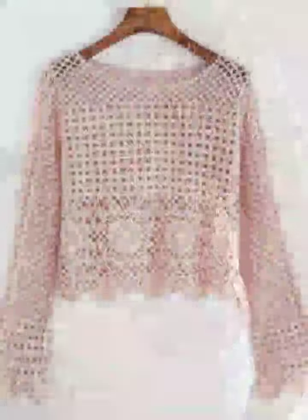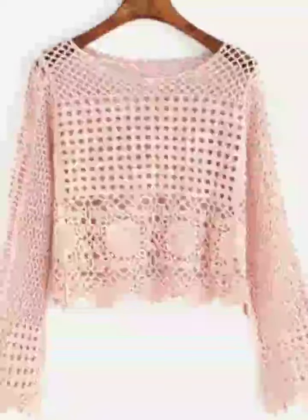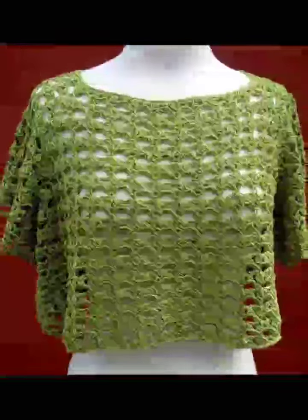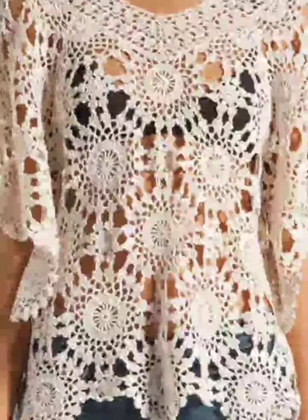Making it a must-have for any fashionista. For a touch of romantic charm, consider the flower motif blouse, featuring beautiful 3D crochet flowers. This design brings a soft, feminine look to your wardrobe and is ideal for special occasions or dressing up casual wear with a hint of elegance.